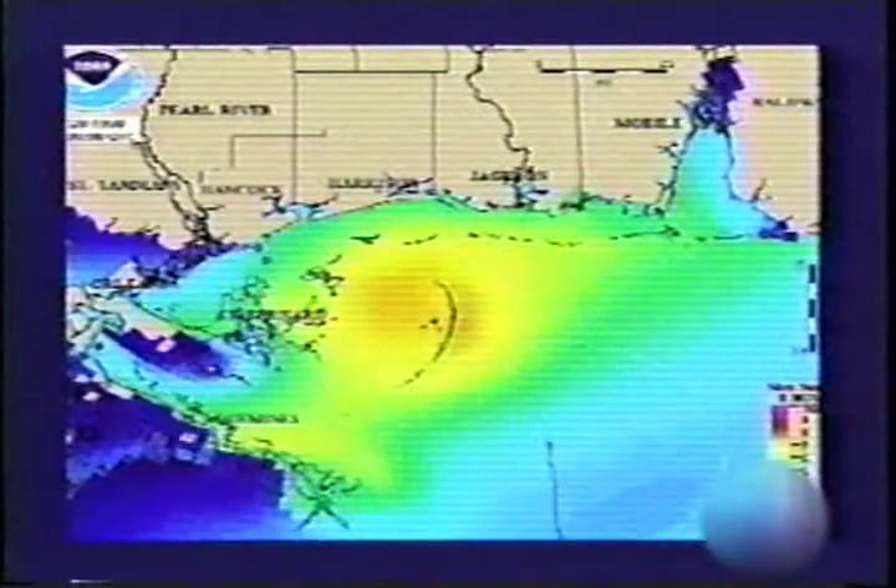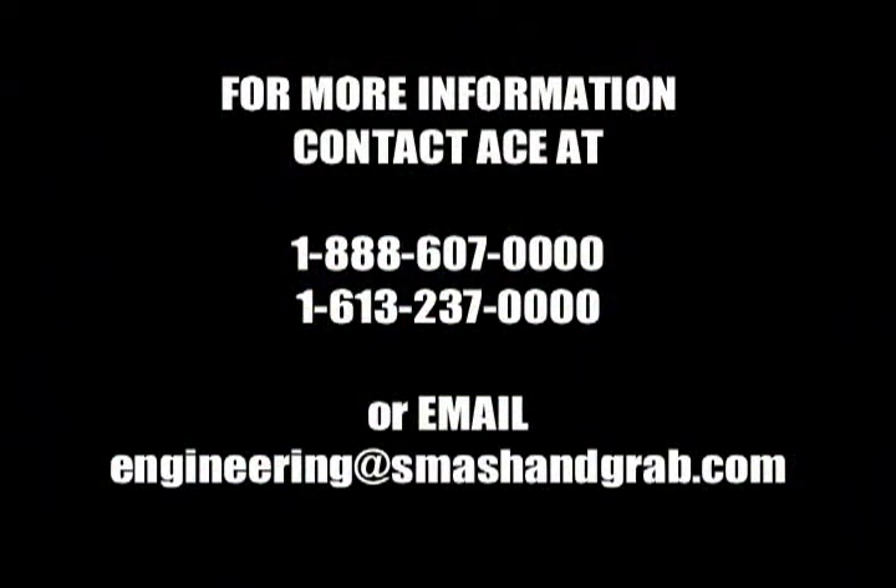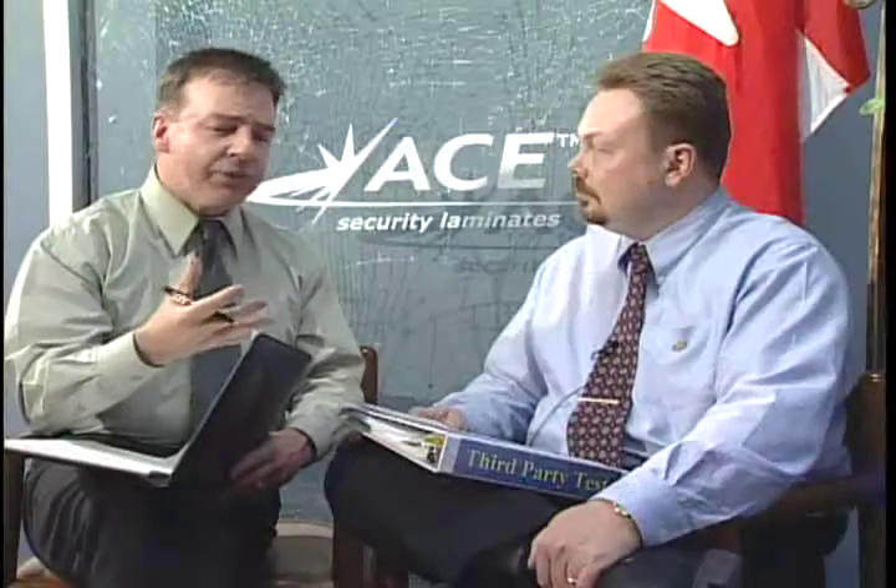We've seen so much great testing information, and this is available. Yes, if you email me, I can provide you with the full testing report. Kevin, certainly a strong case for the superiority and protective value of the ACE product. Absolutely — ACE is the authority. For Kevin White, I'm Jeff Franklin for ACE Security Laminates. Thanks for watching.